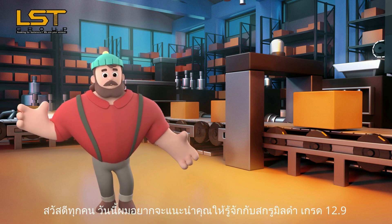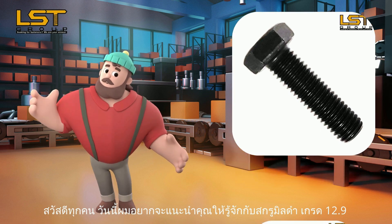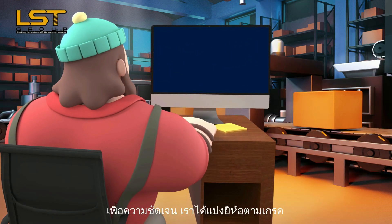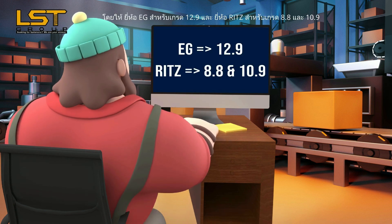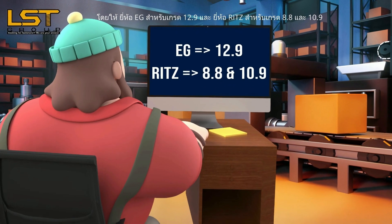Hi everyone! Today I would like to introduce you our Alloy Steel Hexagon Bolts Grade 12.9. To be clear, we divided our brand according to the grade: EG stands for 12.9, while Ritz stands for 8.8 and 10.9.